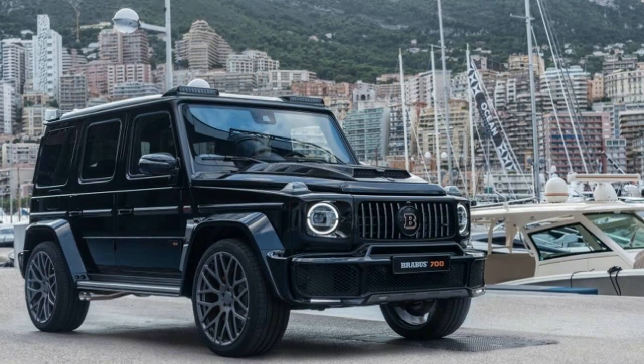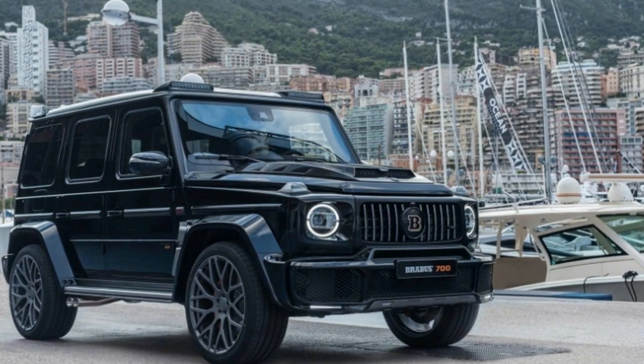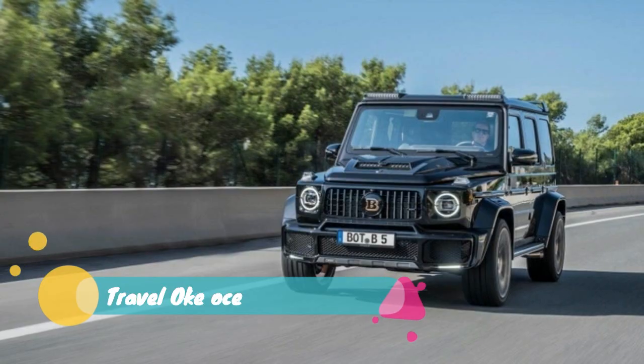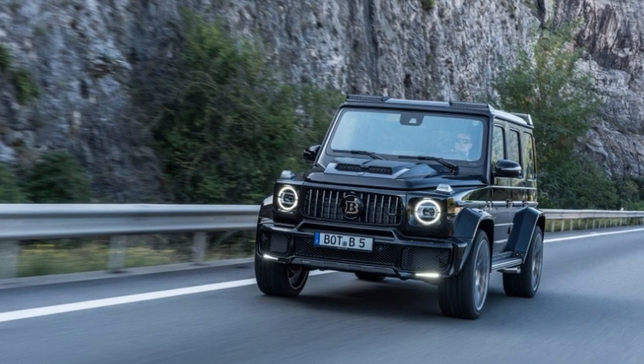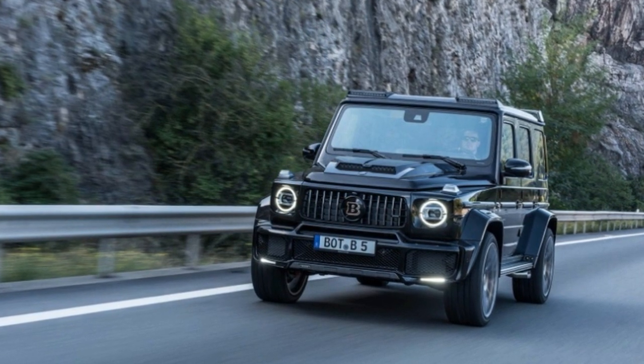Regardless, you can get those forged wheels with 305-width tires. Something that will be beneficial off-road though is a roof-mounted light bar with 12 LEDs. It doesn't look like BroBus did much with the G63 suspension either, so expect it to handle similarly to the stock vehicle both on and off the beaten path.